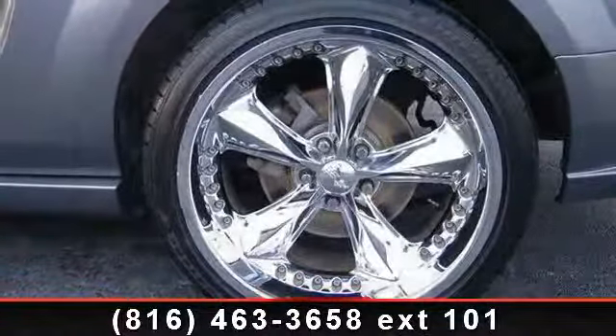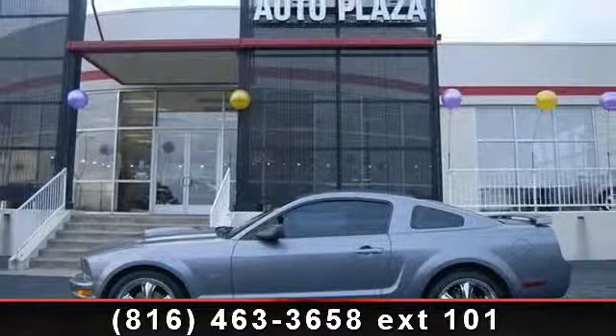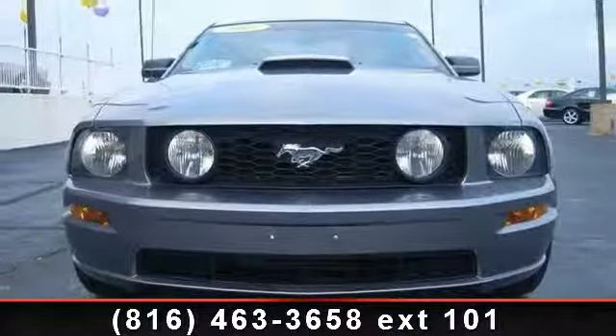Enjoy these notable features: rear bench seat, leather seats, locking limited slip differential, AM FM stereo, CD changer, power driver seat, traction control, floor mat, and CD player. If you are looking for a solid pre-owned car, this might be the one.